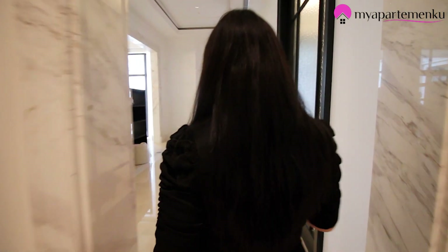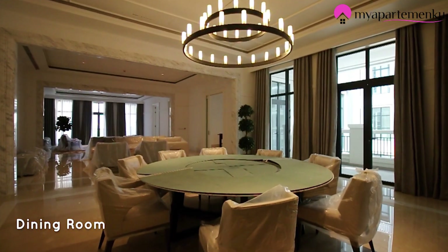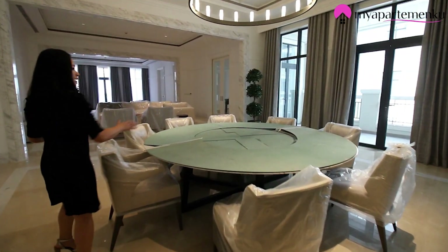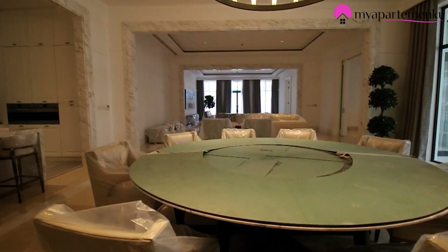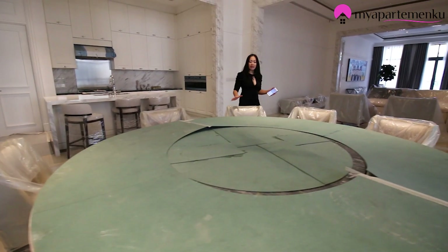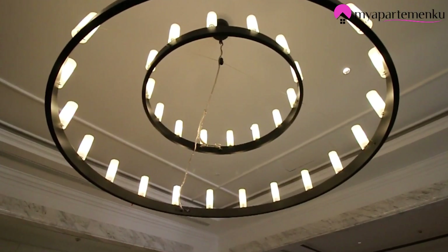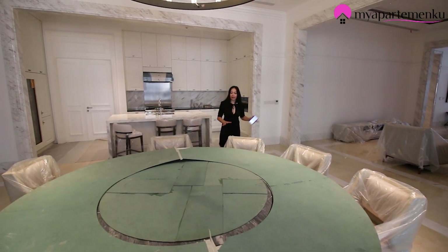Dari sini kita akan review dining room-nya. Dining room ini — wow — bisa kita letakkan round table di sini. Ada kursi 1, 2, 3, 4, 5, 6, 7, 8. Kalau mau 12 pun bisa, kalau pakai meja kotak. Bahkan lebih besar lagi kayaknya juga masih bisa, karena memang sangat spacious untuk area dining room-nya.